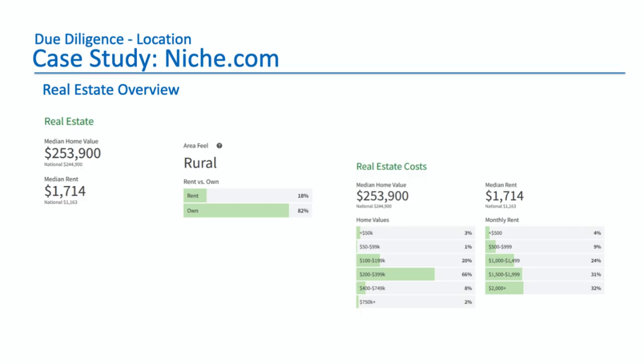If you drill down further and look at real estate, the median home value is $254,000, which is above the national average. Median rent is also way above the national average. And here's a critical metric you should look out for: what percent are owners versus renters? People who own their own homes have pride of ownership — they mow the lawns, they don't let junk accumulate, and they take care of the houses. Renters are less concerned, so rental neighborhoods tend to deteriorate faster. There's also a bell-shaped curve of home values showing the majority are $200,000 to $400,000, and a breakdown of the rent ranges.